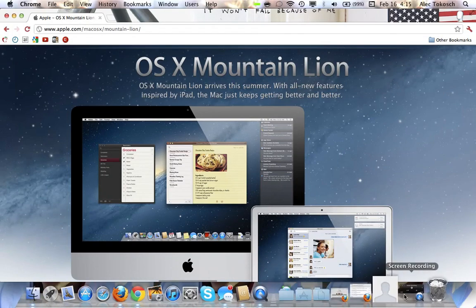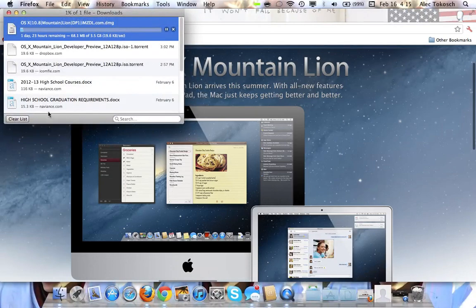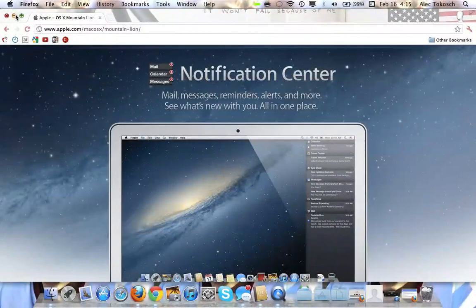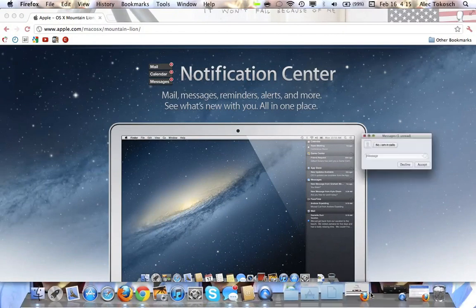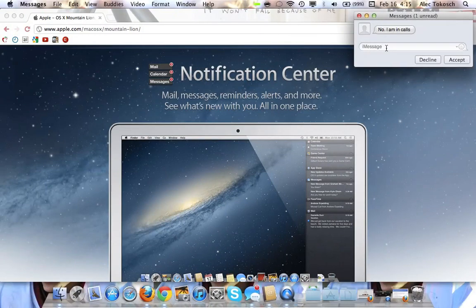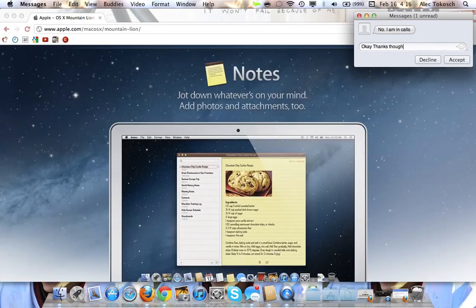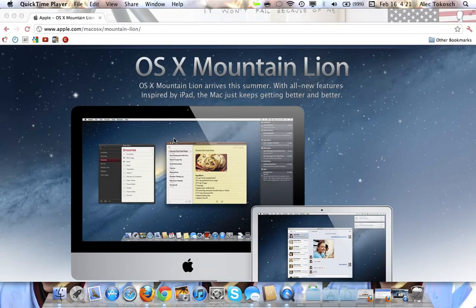I will have a video of Mountain Lion up once it's done downloading — hopefully it doesn't take two days. One last thing: I sent a message to my dad asking if he could bring me to the high school to play lacrosse, and he said no. Don't forget to comment, rate, and subscribe, and watch my video on iMessage for the Mac. Hopefully I can get OSX Mountain Lion on my Mac today.